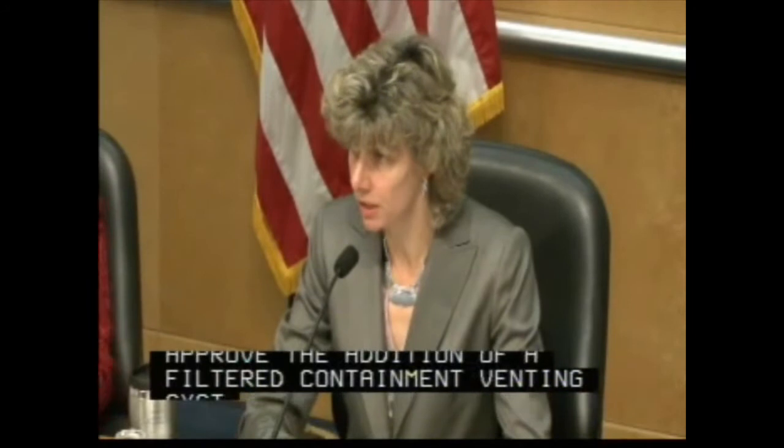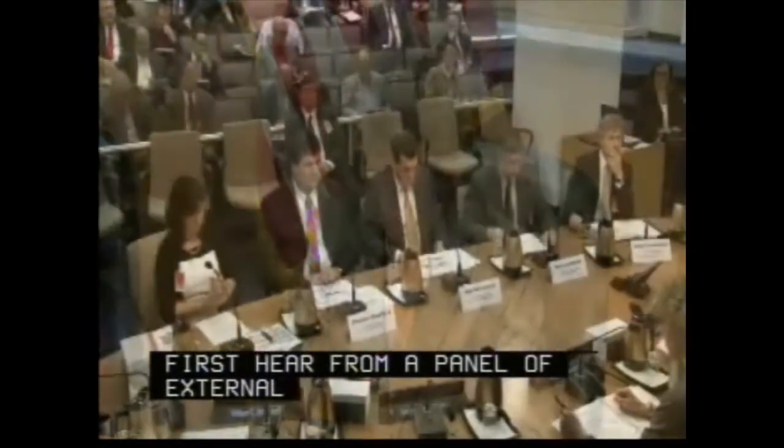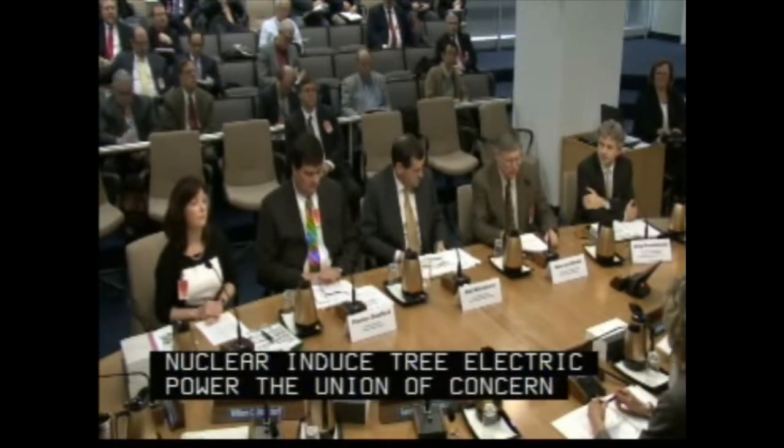Before we hear from the NRC staff on this topic, we'll first hear from a panel of external folks representing the nuclear industry, the Electric Power Research Institute, the Union of Concerned Scientists, and the Canadian Nuclear Safety Commission.